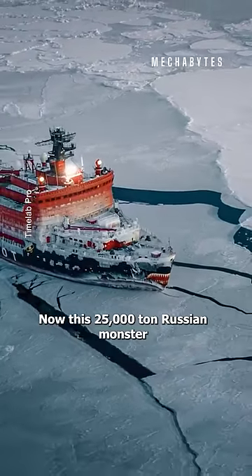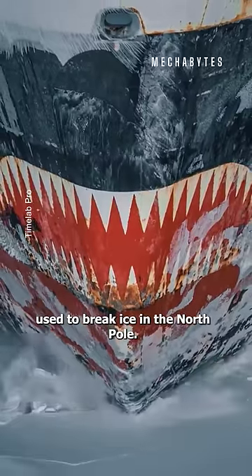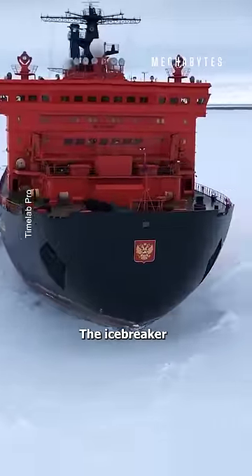This 25,000-ton Russian monster is a nuclear powerhouse used to break ice in the North Pole. Meet Yamal, the icebreaker.